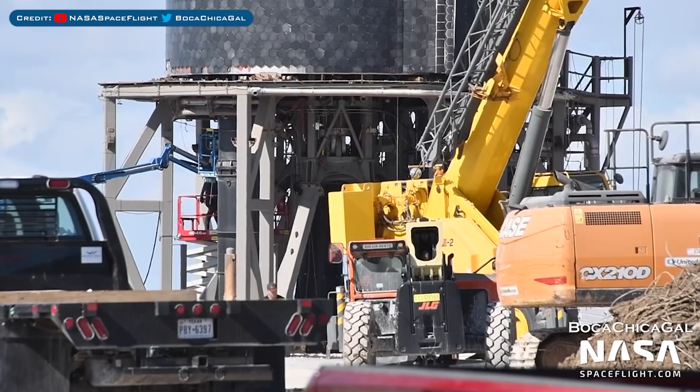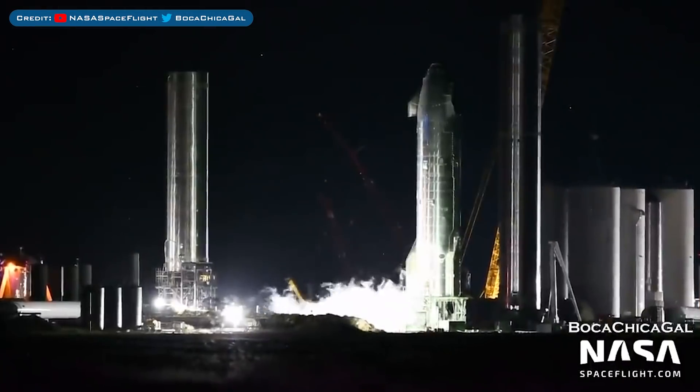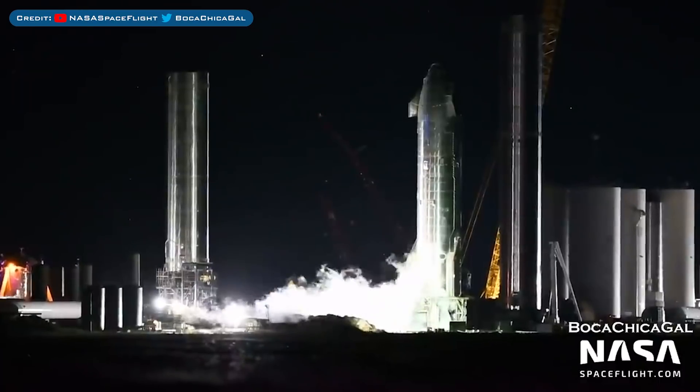Crews continued to work on Ship 20 to prepare it for proof testing. Earlier in the week, Ship 20 performed some long awaited proof testing.